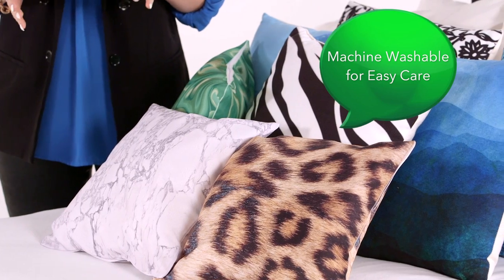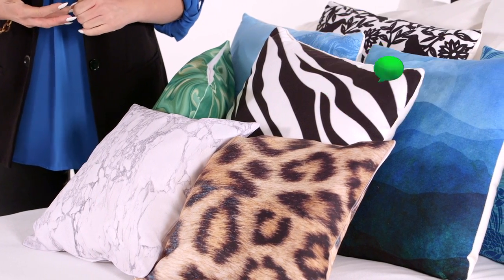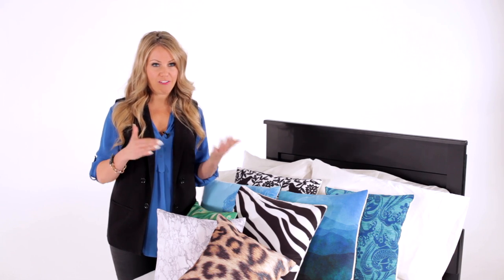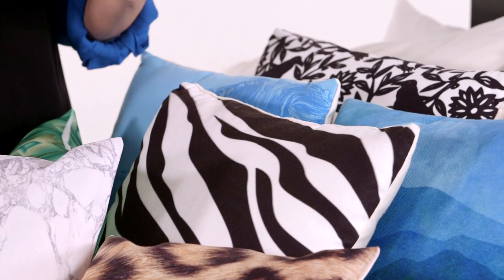For your everyday master suite bed, I recommend using a fewer amount of larger size throw pillows versus a cluster of small pillows. It makes it a lot easier to make your bed every day. I think it just lends itself to being a little bit more clean, a little bit more relaxing, and it just gives you a great opportunity for one visual punch on your bed.